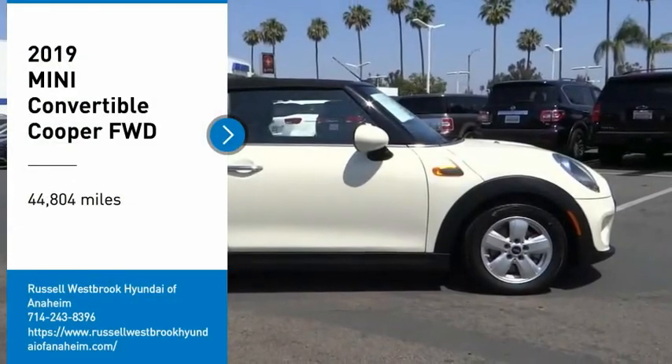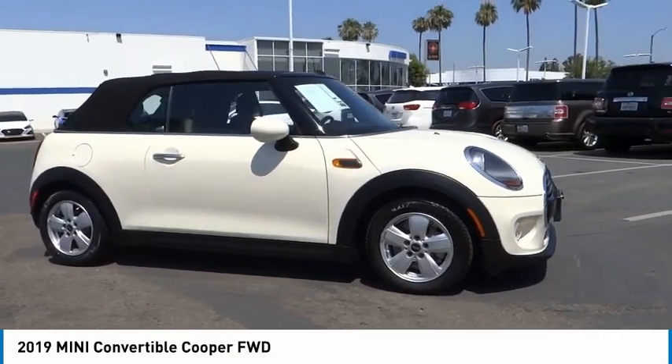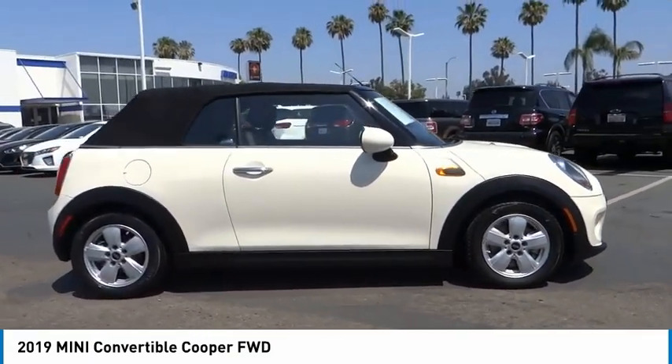We are pleased to show you the 2019 Cooper Convertible. The Cooper Convertible is the drop-down version of the standard Mini Cooper.